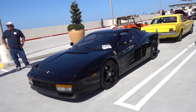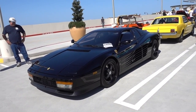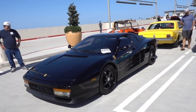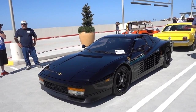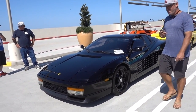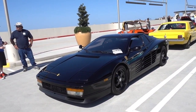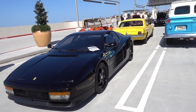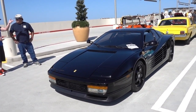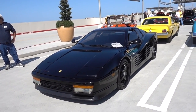Miami Vice Ferrari Testarossa. They said in Miami Vice the TV show they used the white one. Actually, in the first episode of Miami Vice when they switched to the Ferrari, the Testarossa was black — but then they had to switch it to white because the black one didn't show up in the filming. It showed up very, very poorly, so they switched it to a white car.